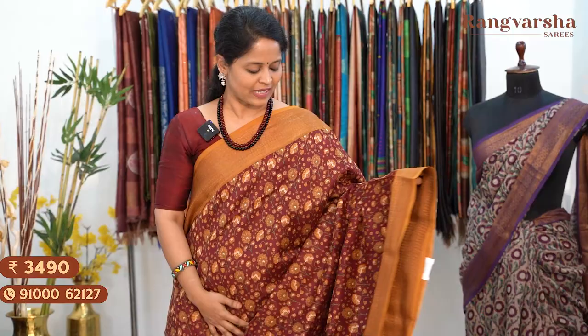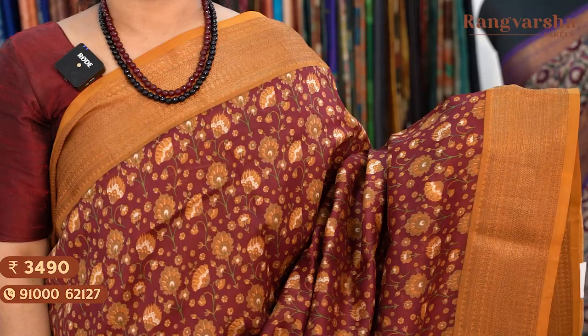The next shade is a maroon and mustard colour combination saree with a complete floral printed body, matched with a mustard printed blouse. Saree price ₹3,490, free shipping.